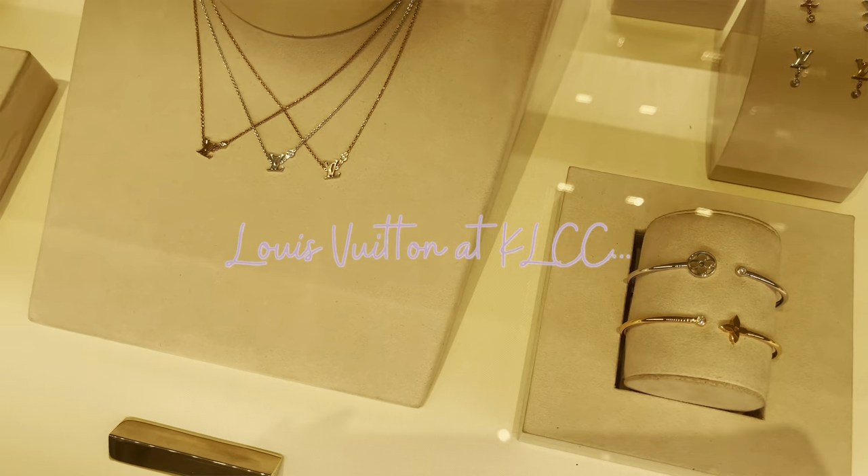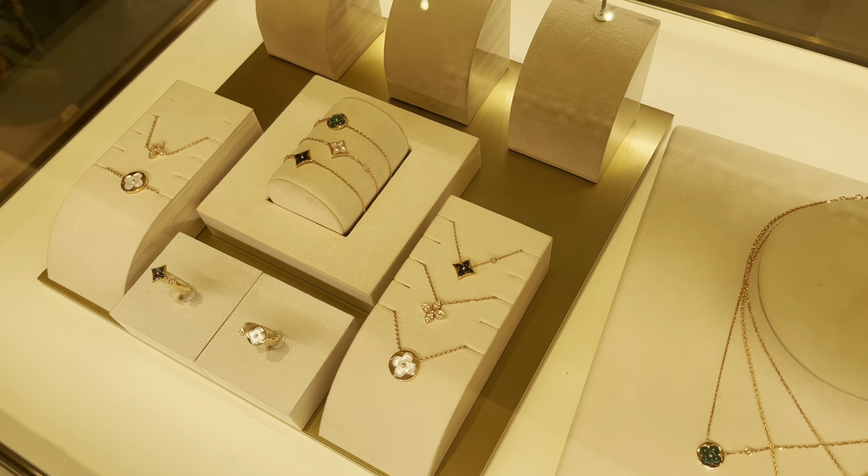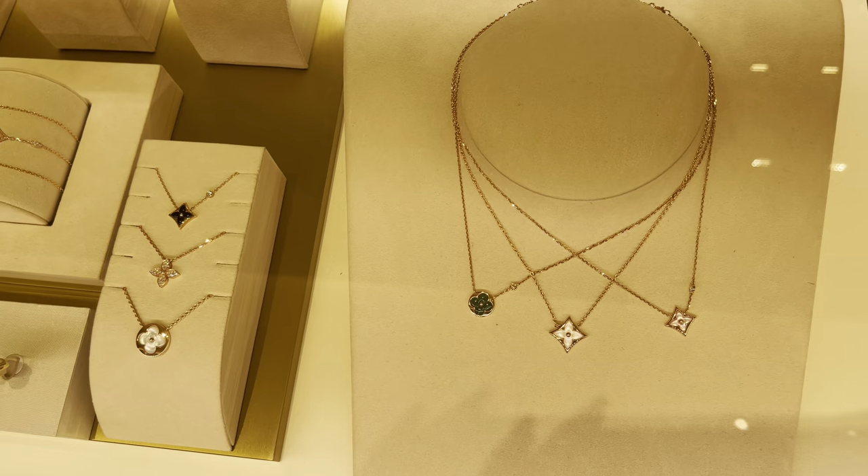Hey everyone, I'm in LV today after so long. This is the box with the fine jewelry as you can see — they have all kinds of stones actually.